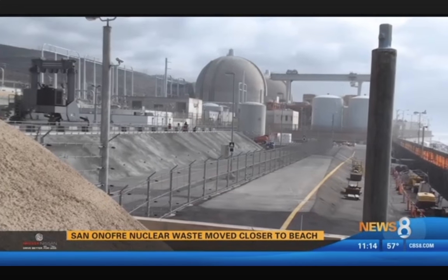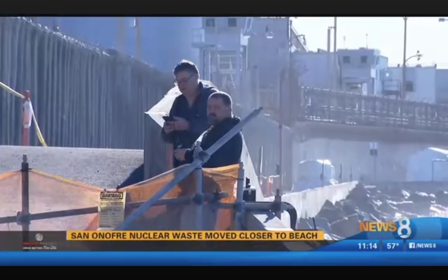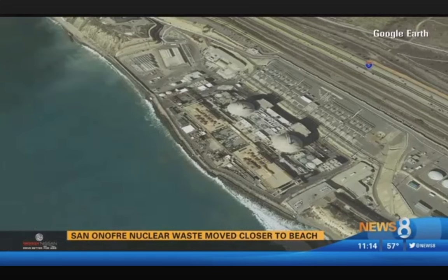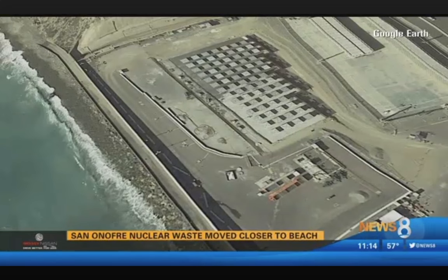He says the plan to store the waste by the beach is temporary until they can find someplace else to put it, perhaps in Texas or New Mexico. "I would not be at all surprised if in the next five to ten years we started to actually see some shipments." Victor says the risk of a canister cracking does not come into play for at least 20 years.